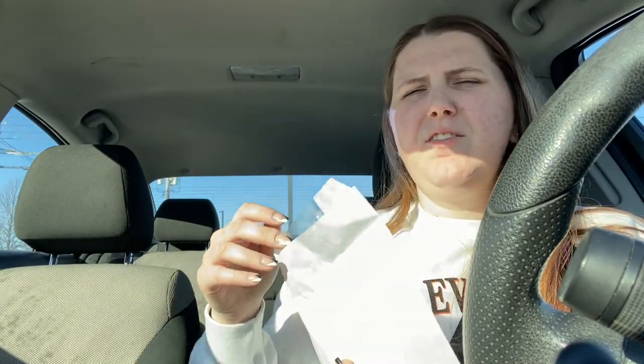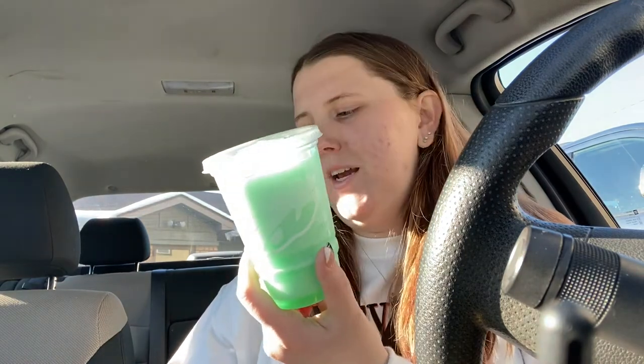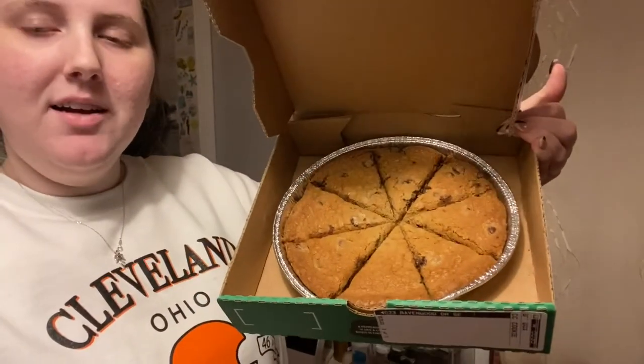At Panera you get any choice of a pastry. At Taco Bell you get a free regular Baja Blast Freeze — I'm pretty sure these are only like a dollar anyway, but it's the thought that counts. At Cold Stone you get buy one get one free, so my mom got one also. At Steak and Shake you get a free milkshake. And at Papa John's you get a free eight-inch chocolate chip cookie — completely free.